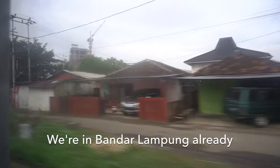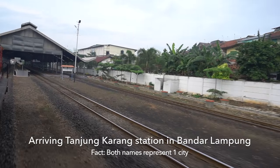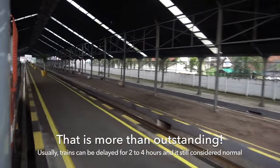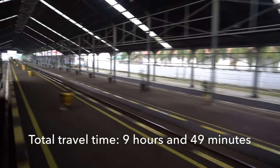We are now already in Bandar Lampung City, and in a few minutes the train will arrive at Tanjung Karang Station. The train arrived at Tanjung Karang Station slightly late, which is still considered outstanding because delays in South Sumatra can be 2 to 4 hours and are still considered normal.